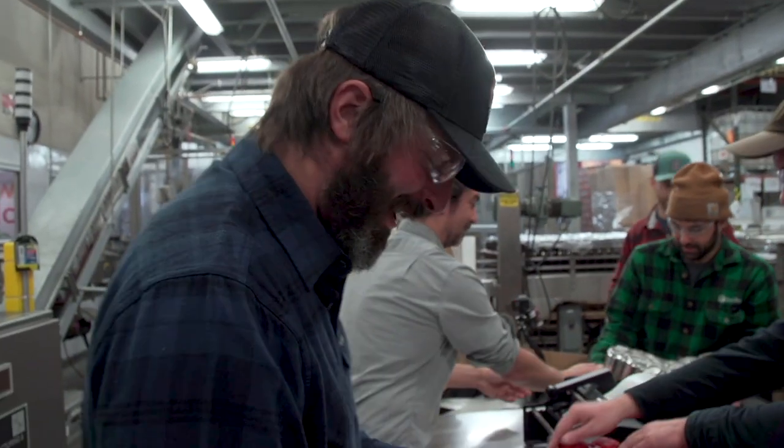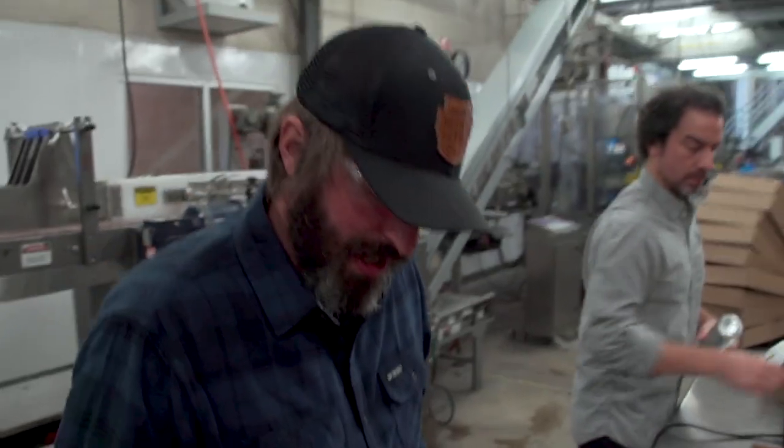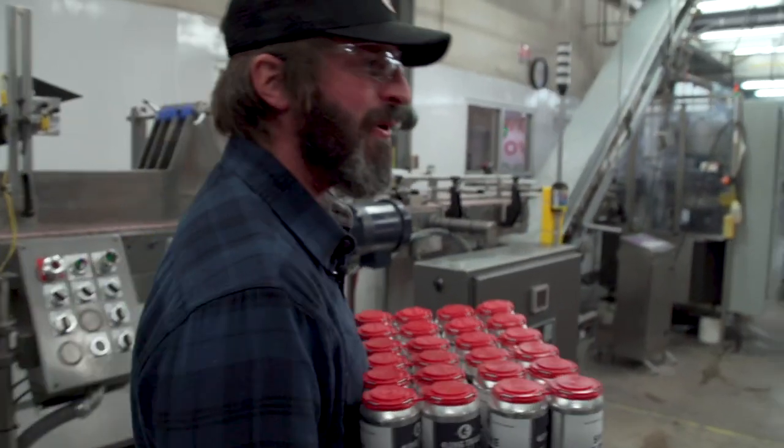I feel like I'm in a dream right now. We got a custom Ski the East blend. Here we go! Load it up! Going to the pallet, going down to Boston!